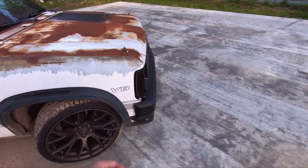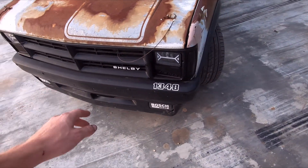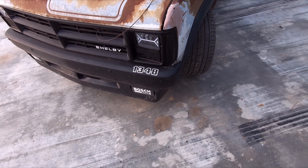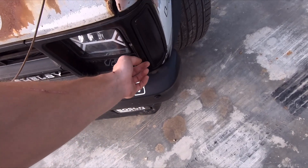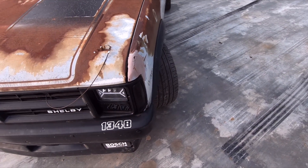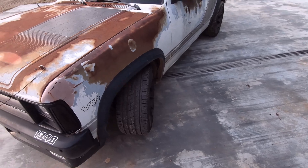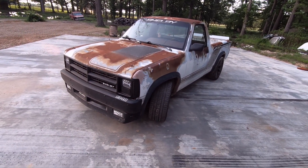The truck has been in a wreck before somewhere in this corner — this was not the original bumper, it actually had no air dam or fog lights when I got it, and this lens was not original either. So it had been hit in this corner before. Not a huge deal — it's just the way it goes. It has almost 300,000 miles, so what do you expect?